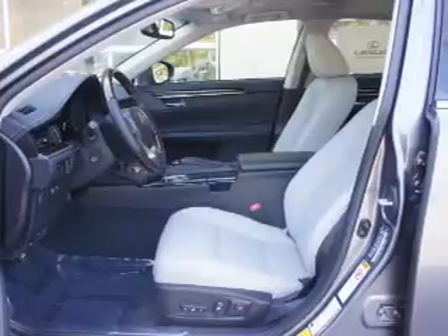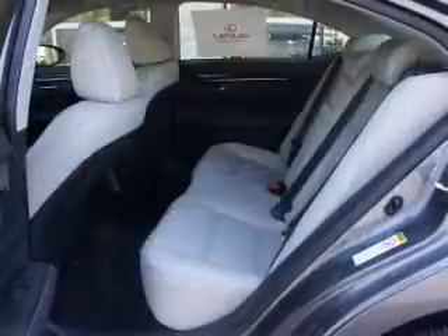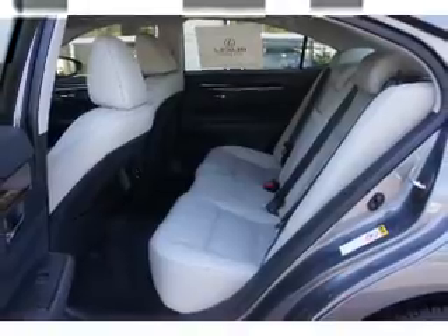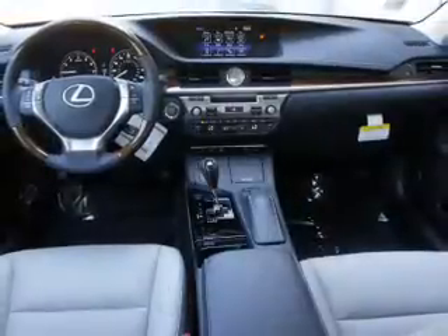Curtain head airbags and front airbags. Rest easy knowing this vehicle comes with a Carfax Vehicle History Report from Carfax, the most trusted provider of vehicle history information.